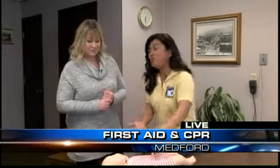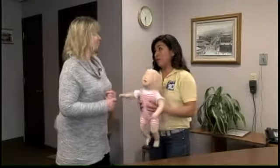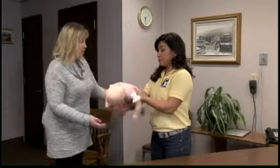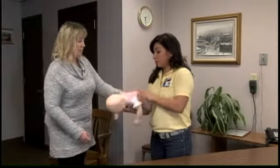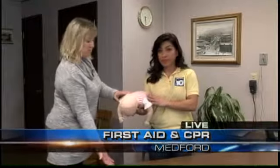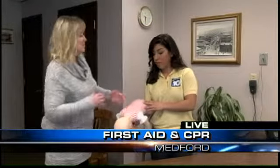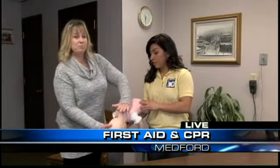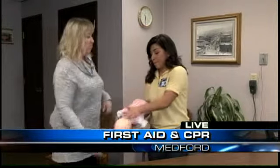If we do have a baby, this is really scary also. What do you do when you have a baby choking? If we have an infant who's choking, I'm going to have you hold her in what's called a football cradle. Gravity is your friend, so you want to keep the head down a little bit because that's going to help force the object out. We're going to give her five good back blows right between the shoulder blades.